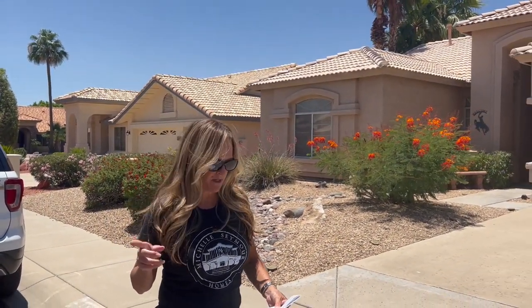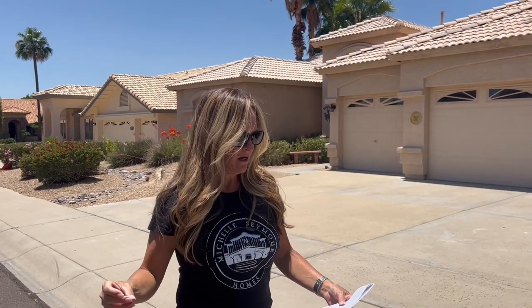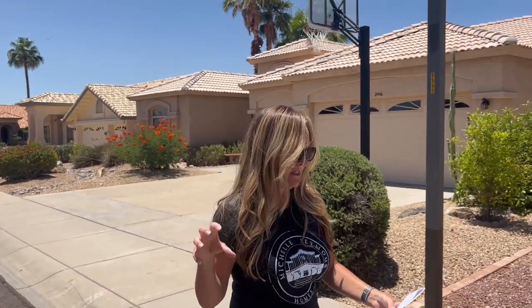Before I talk about house number three, I wanted to tell you about the school system. We are in the Deer Valley Unified School District. Legend Springs Elementary School is just outside of the Arrowhead Lakes community. There's also Sierra Verde, a STEM Academy located just outside in Arrowhead Ranch, which this neighborhood is a part of. And there is Hillcrest Middle School and Mountain Ridge High School.